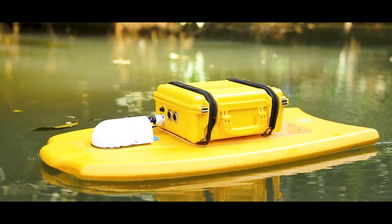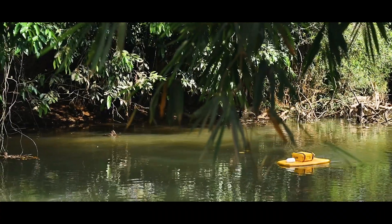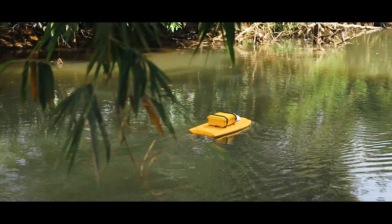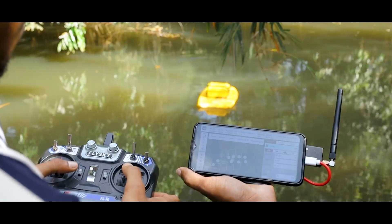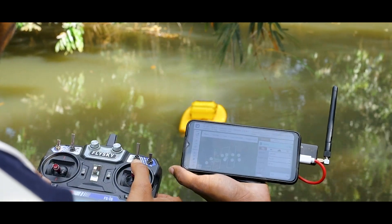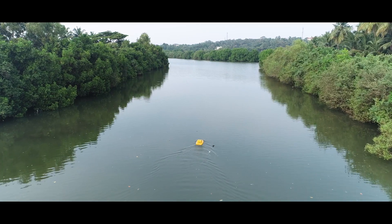The device is equipped with a single-beam echo sounder which measures depth up to 50 metres, and the device can be deployed in water and controlled and operated for a range of one kilometre, which can further be extended to a higher range.